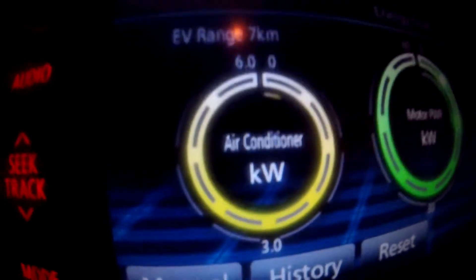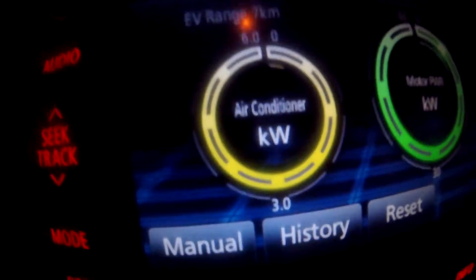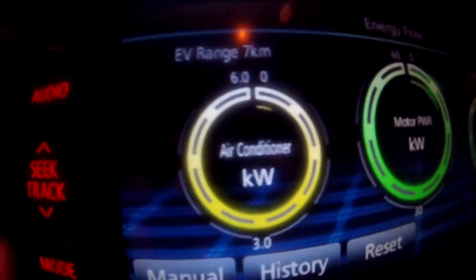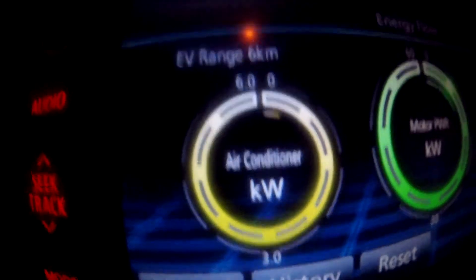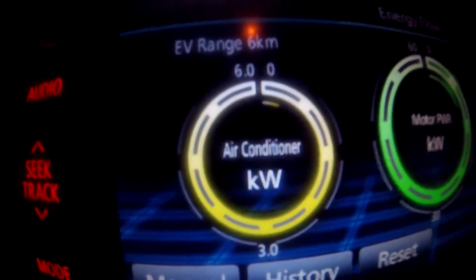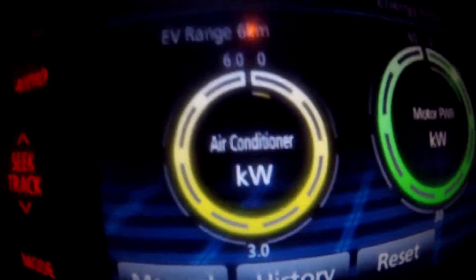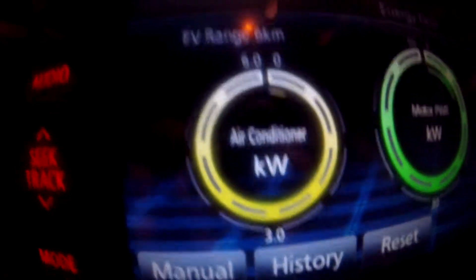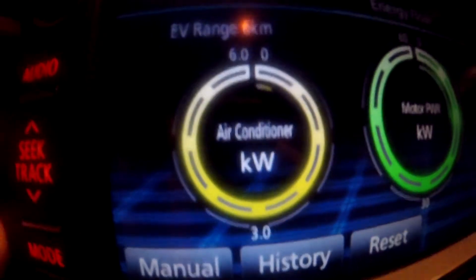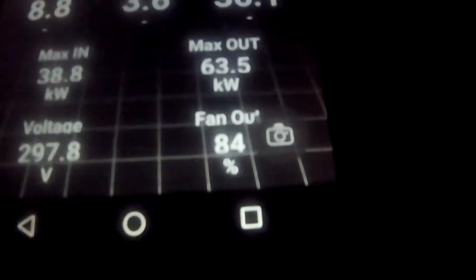Just on a side note — this yellow circle shows you the air conditioning and how much kilowatt it uses at the moment. The air conditioning is off for the cabin, but there's still this little tiny yellow symbol there, and it shows you that it's actually cooling the battery pack now. This is the active temperature management system of the car — if the battery gets too hot it turns on the fan, and the air conditioning if the fan is not enough. You can see the 84 percent — that's the output of the fan the app shows at the moment.